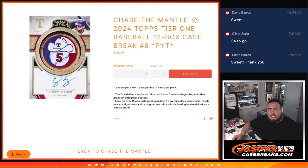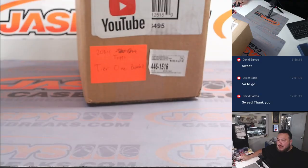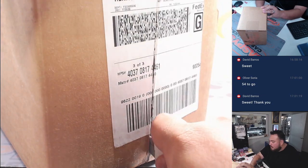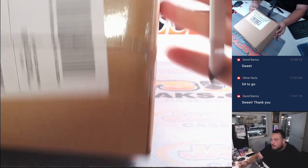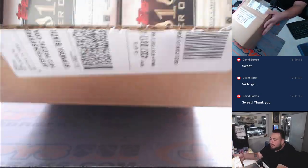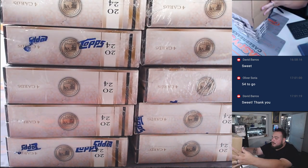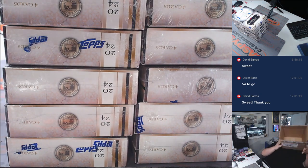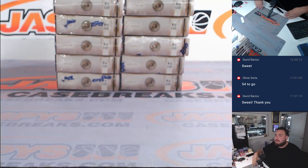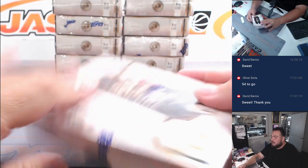What's up everybody, Jason here with Jazpies. We just sold out 2024 Topps Tier One baseball 12-box case break PYT number six, and it is a Chase the Mantle promo. This is actually my first look at Tier One — I missed all of last week for Fourth of July, so I missed the new release. Got some cases in and here we go. Tier One is always a really nice product to rip.